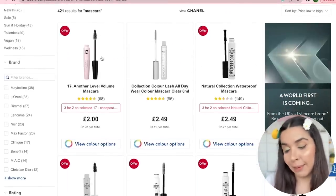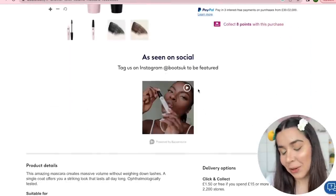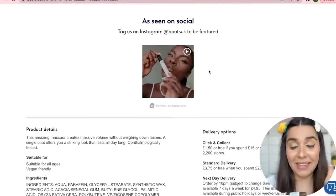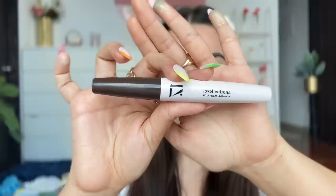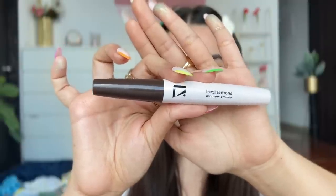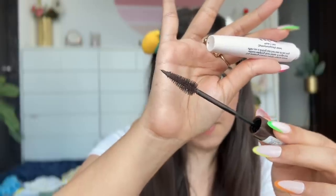Now mascara — the 17 Another Level Volume Mascara. Whenever a mascara makes a big claim I get excited to try it out. Made in Italy, big expectations. I got it in a deep brown shade — brown mascaras in the affordable range are a new find for me. Let's open it and look at the brush.